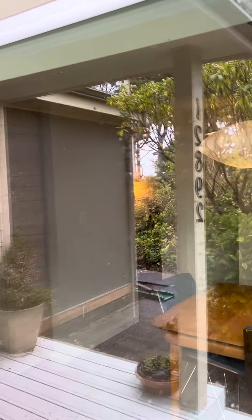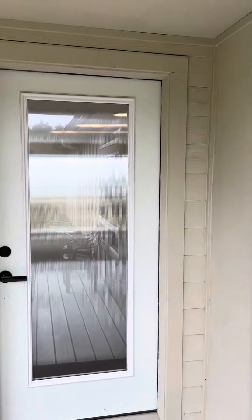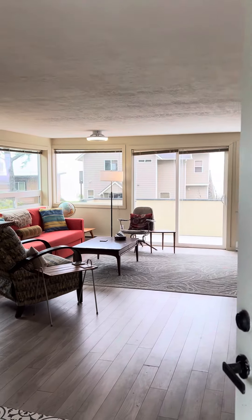Hey everybody, Taj here. I am doing an open house today in Seal Rock at our listing on Blackberry. It's a beautiful mid-century modern, totally refinished home, and we're having an open house that has had a lot of people through it today. I know you can't all make it, so I figured let's give you a tour and show you what this beautiful home looks like.